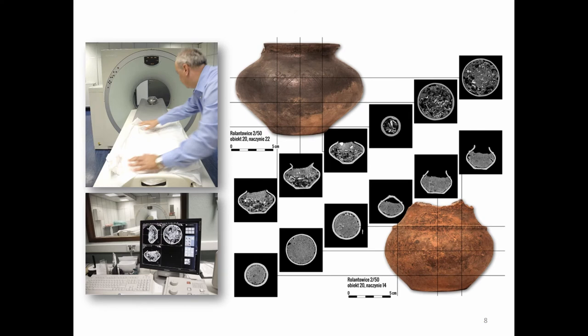The CT scans — this is the urn on the top and the accompanying vessel on the bottom. In the urn, you can see clearly the bone deposit at the bottom and the soil which covered the bone deposit. For the accompanying vessel, it is more homogenous, but on some of the scans we can see a different — higher — density in the lower part of this vessel.